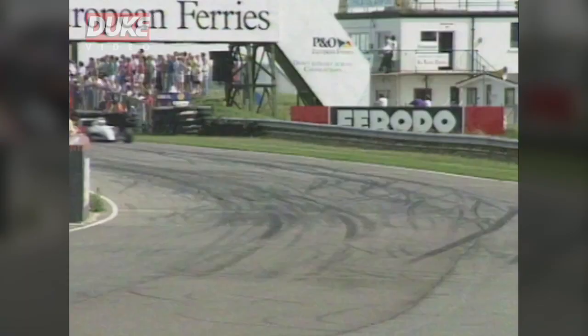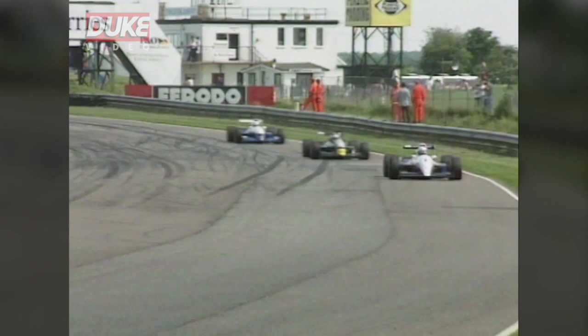Ivan Muller coming up alongside Peter Cox at 175 miles an hour as they come towards the right-hander, braking right down into second gear. And Ivan Muller with a classic out-braking move on Peter Cox has snatched second place.